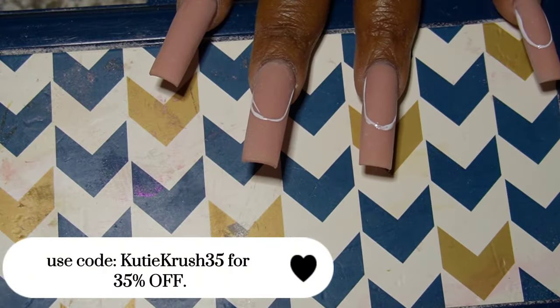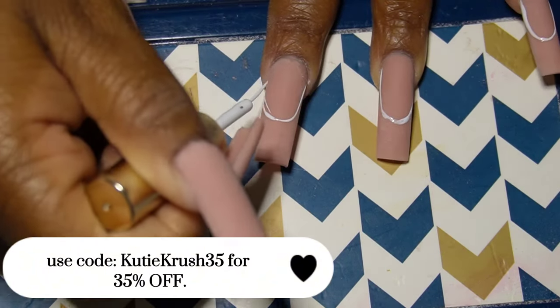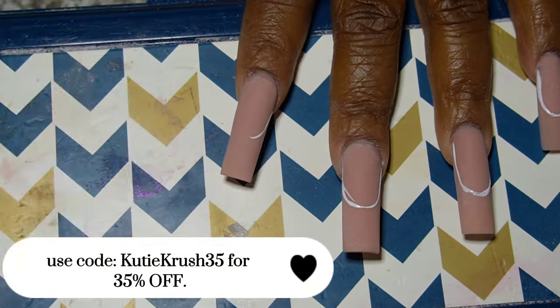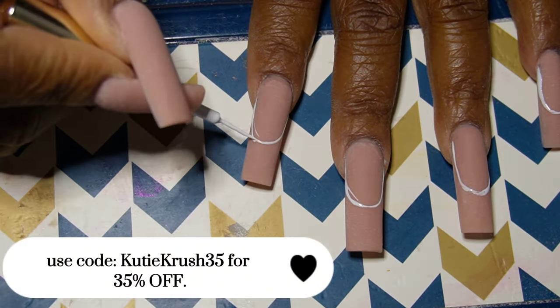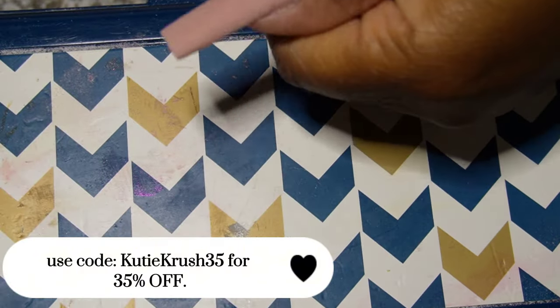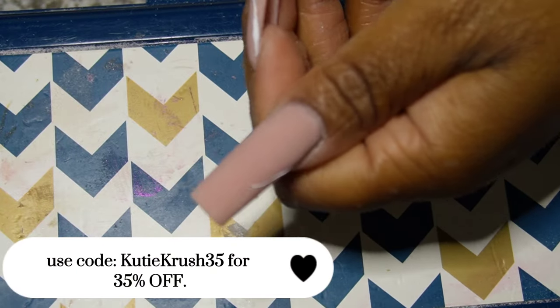In the previous video I go a little bit more in depth about my coupon code and the rules, so make sure you use my code 'Cutie Crush 35' to save 35% off on anything on the site. It does not combine with any current sales, but it's a good way to save some money if you've been wanting to try them.